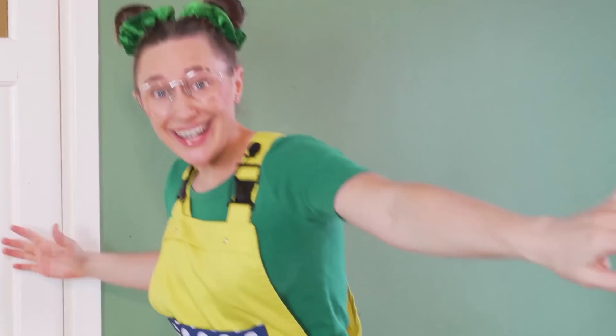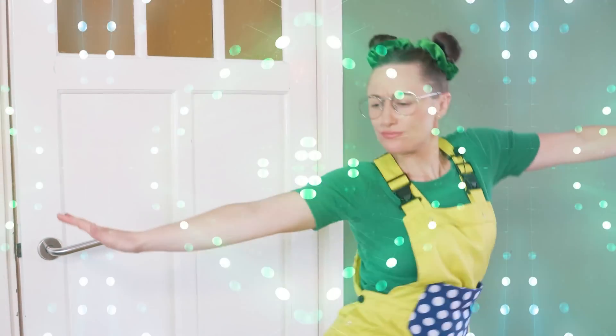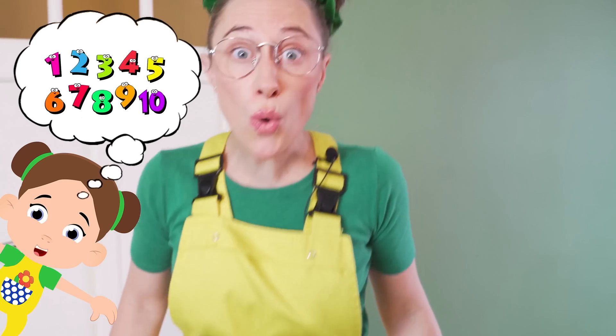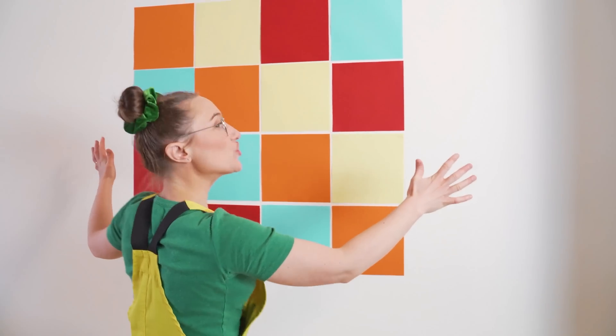I'm so excited! Are you guys going to help me count? Come on! Look at this really colourful wall! Look at all these cool squares!